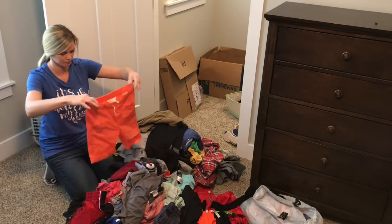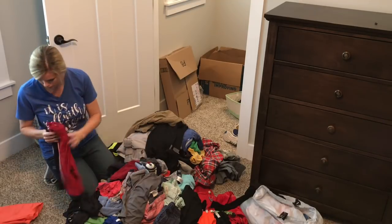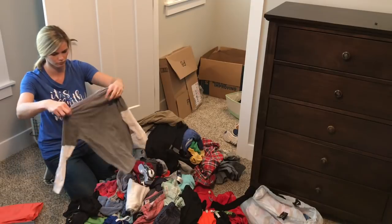All right, now that I have all of his clothes out, I'm going to start sorting them into keep, sell, and donate piles.